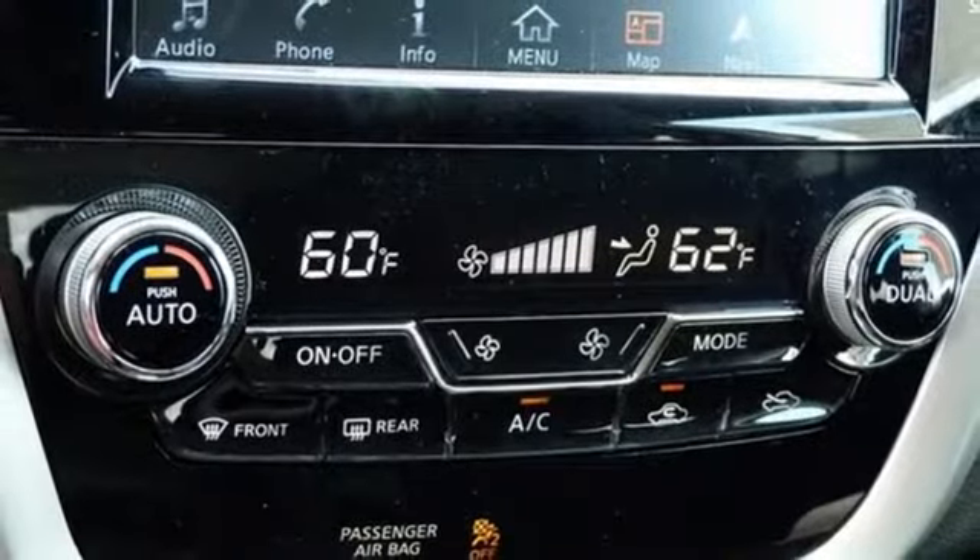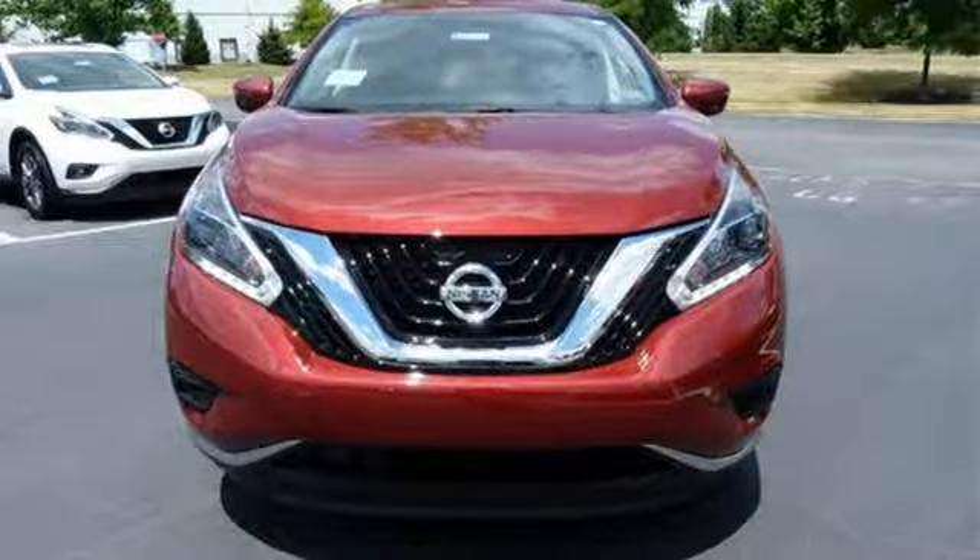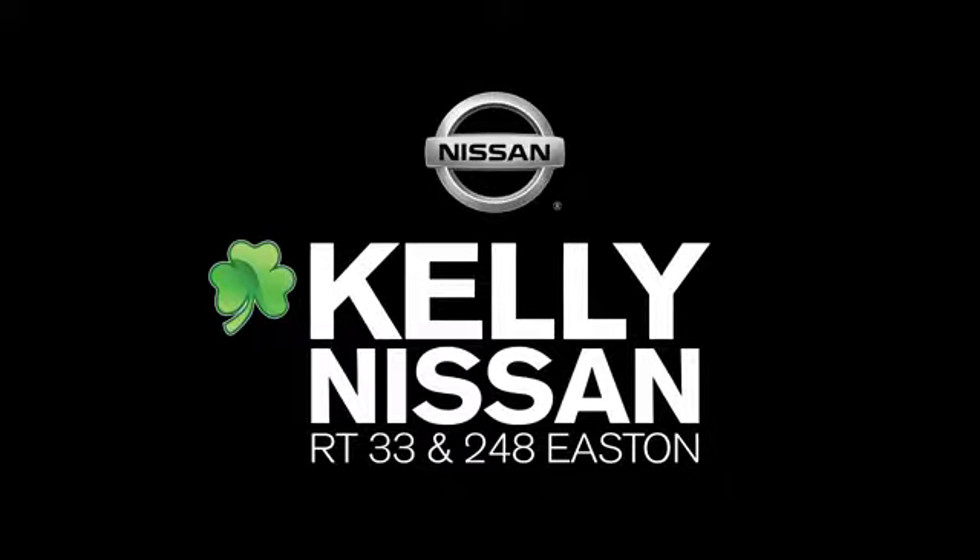Get behind the wheel and travel in comfort and style. This Nissan Murano is ready for a test drive. Kelly Nissan — visit us today on Route 248 and 33 in East End.